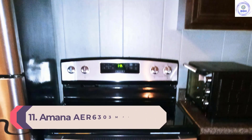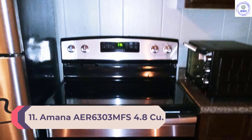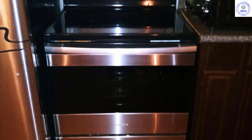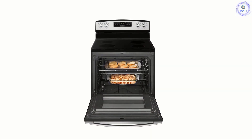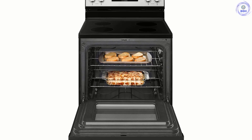Number 11: Amana ER6303MFS 4.8 cu. ft. Freestanding Electric Range. No self-cleaning function, no large burner — but affordability doesn't mean you have to compromise on quality. Look at this Amana, for example. Sure, it may not come with all the frills of a more expensive range like a self-cleaner, but you still get a lot of offerings.